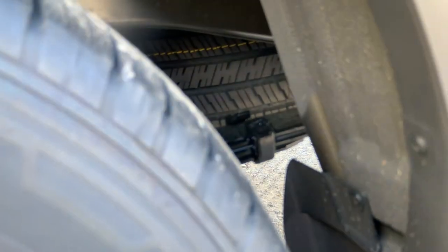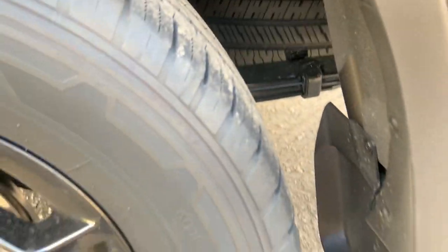I see a spare tire — let me adjust the lighting. Look, there's a spare tire under there. That's pretty cool.